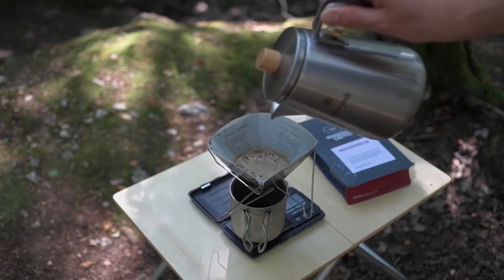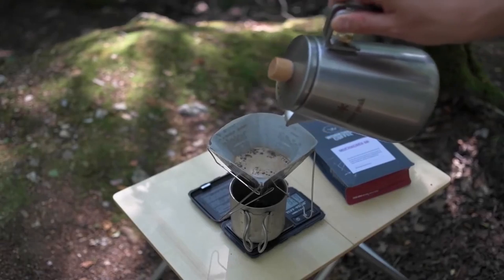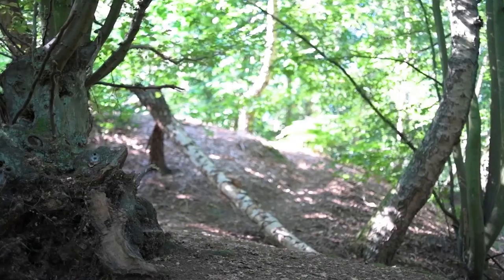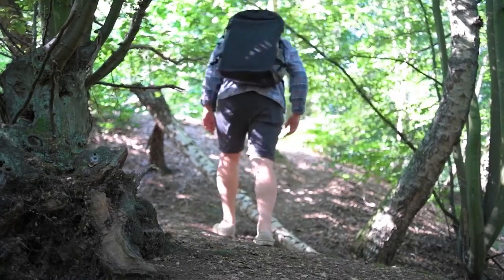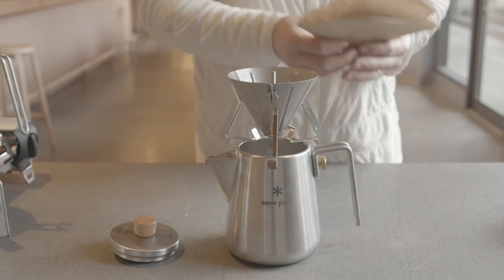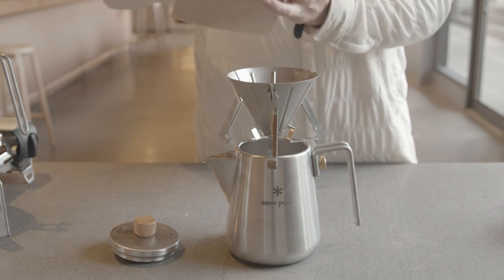When it comes to camping gear, this pour-over coffee maker excels in its compactness. This foldable item is ingeniously designed for easy storage, making it a perfect companion for your outdoor adventures. Now you can relish the pleasure of pour-over coffee even in the midst of nature without sacrificing space or convenience.